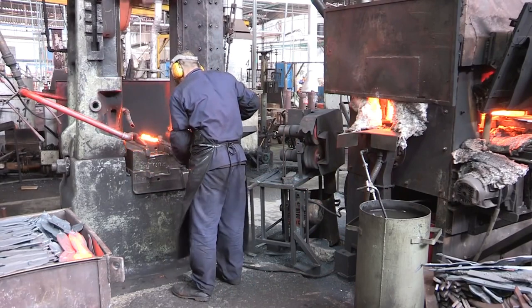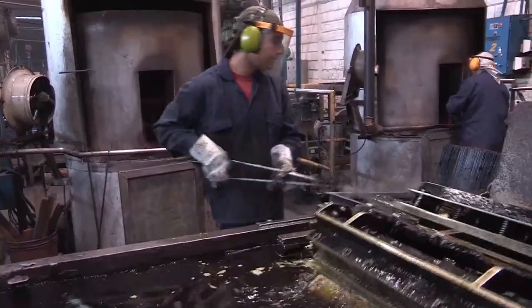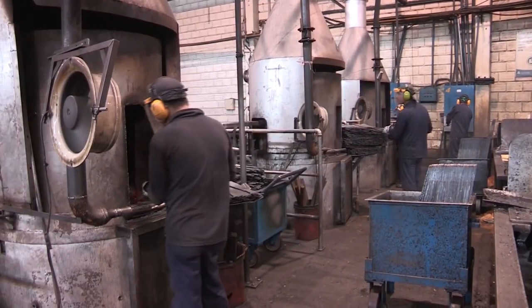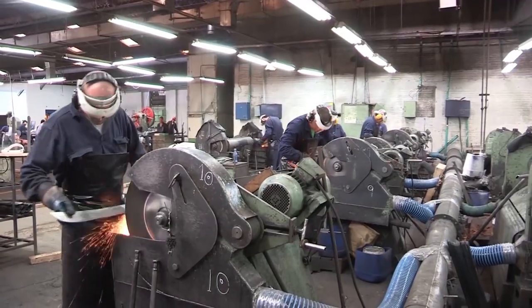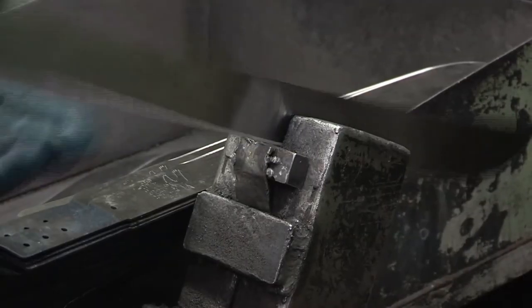Have you ever wondered how these cool-looking machetes are made? The process is quite interesting. The steel is first finely cut into the machete shape. After being solidified in a furnace, it is dipped in oil. The piece is then marked, tempered, and laminated. After that, it is sharpened to create the final output.